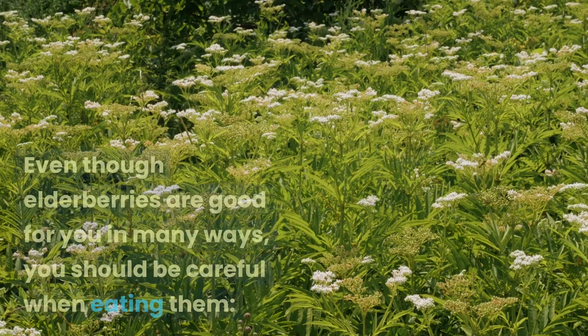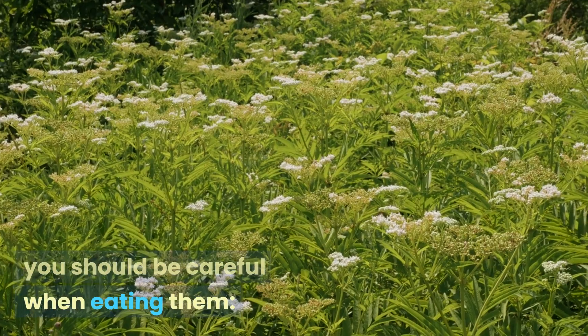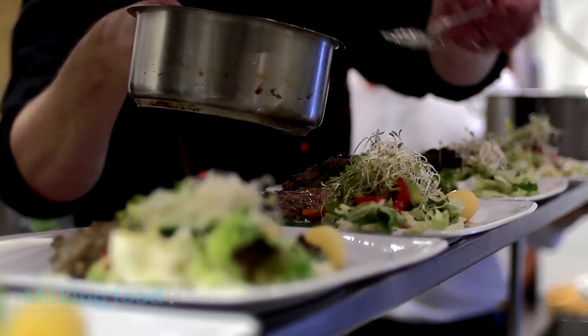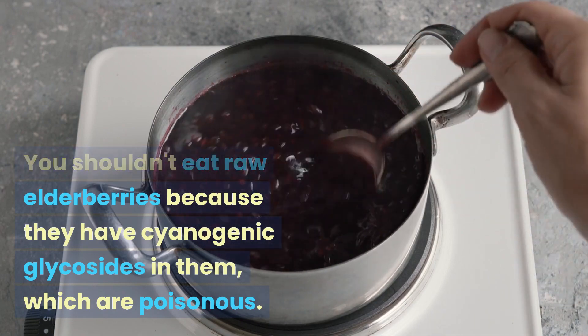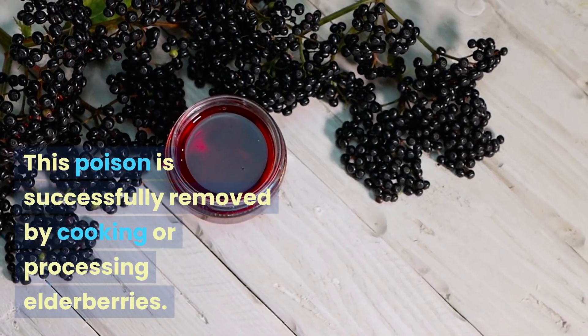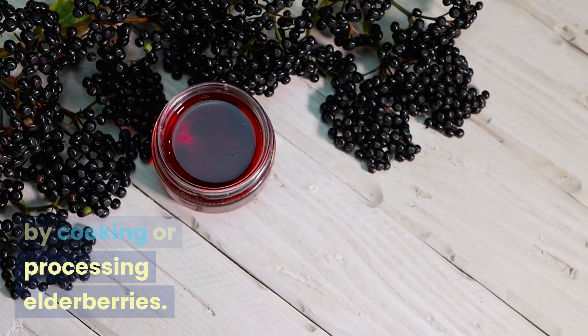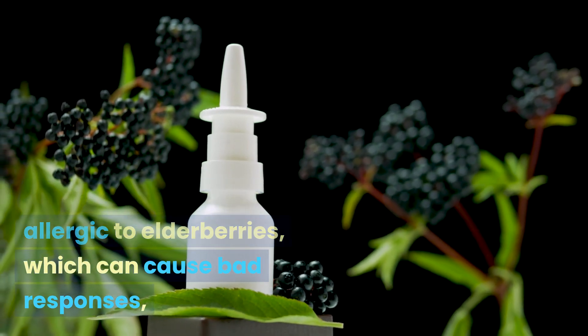Warnings and use: even though elderberries are good for you in many ways, you should be careful when eating them. You shouldn't eat raw elderberries because they have cyanogenic glycosides in them, which are poisonous. This poison is successfully removed by cooking or processing elderberries.